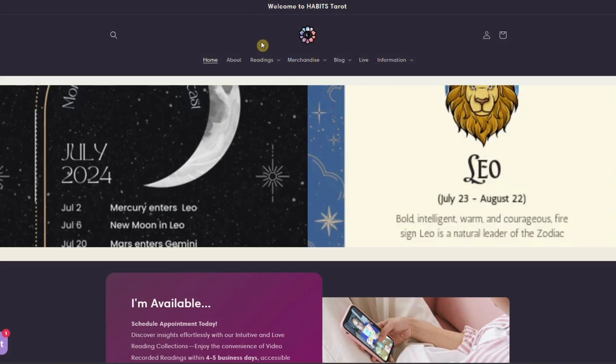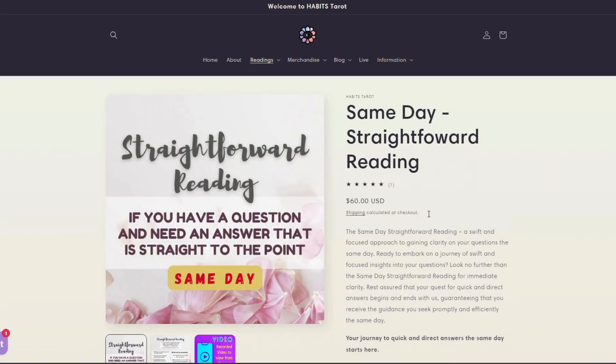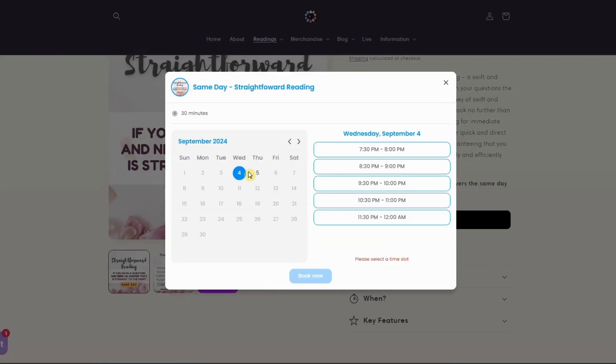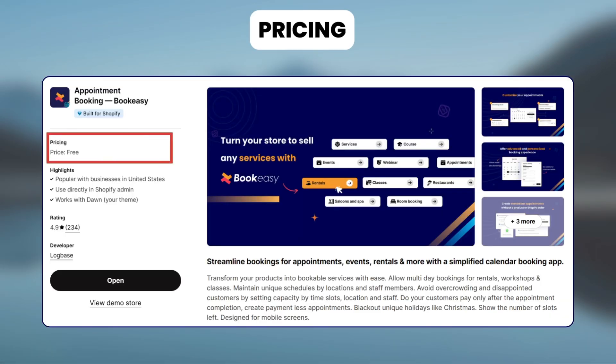Now let's see how Habits Tarot, a store that offers Tarot readings and life coaching, uses this app. Say you're booking the calendar for their same-day straightforward reading. Customers click on Schedule Your Time and simply choose their preferred date and time. They then fill in their details and questions. The appointment will be confirmed after checkout. Book Easy is free for now.